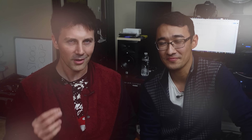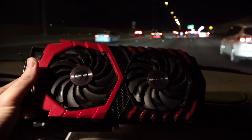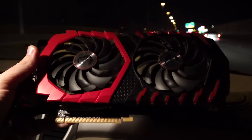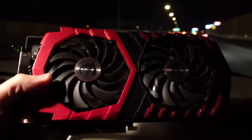Coming in at number three was a build I did at the start of this year when I was in Vegas, against another YouTuber called Christopher Yee. We had the Yee vs. Yes Challenge, where Christopher Yee had been watching my used price performance hustle and wanted to see it firsthand. I said if I was going into this competition I would need transport, so he offered to drive me around to get the deals I needed.